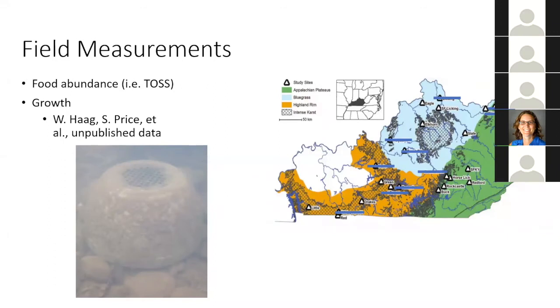To compare food abundances from the wild to my experiment, I collected water samples at 14 stream sites shown on the map, located in three different physiographic provinces within Kentucky. I brought the samples back to the laboratory and measured TOSS as previously described.